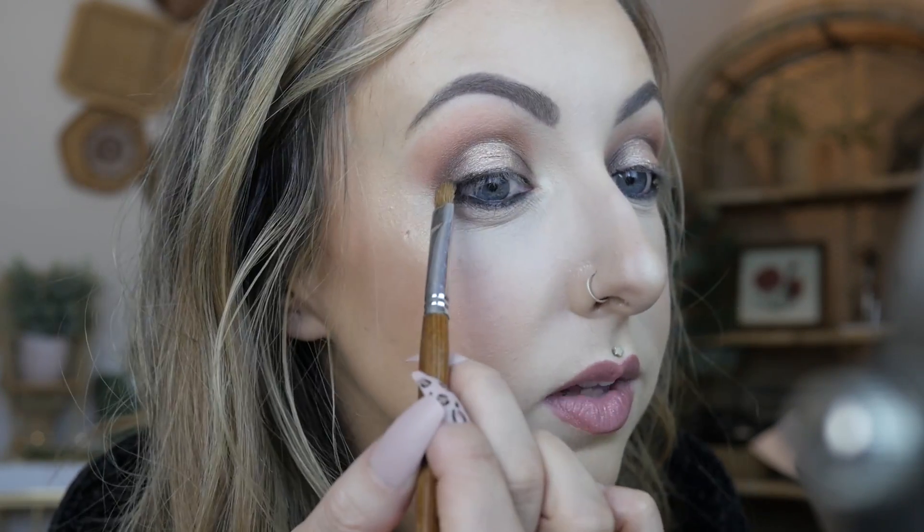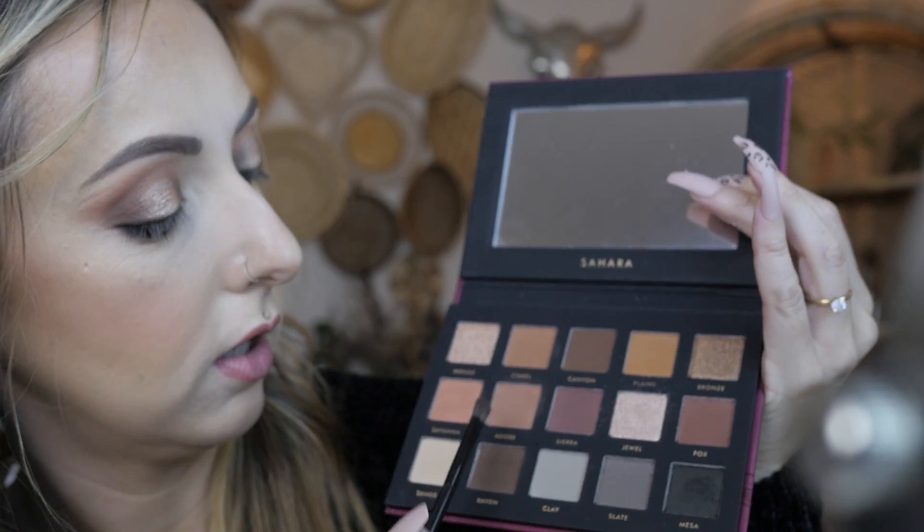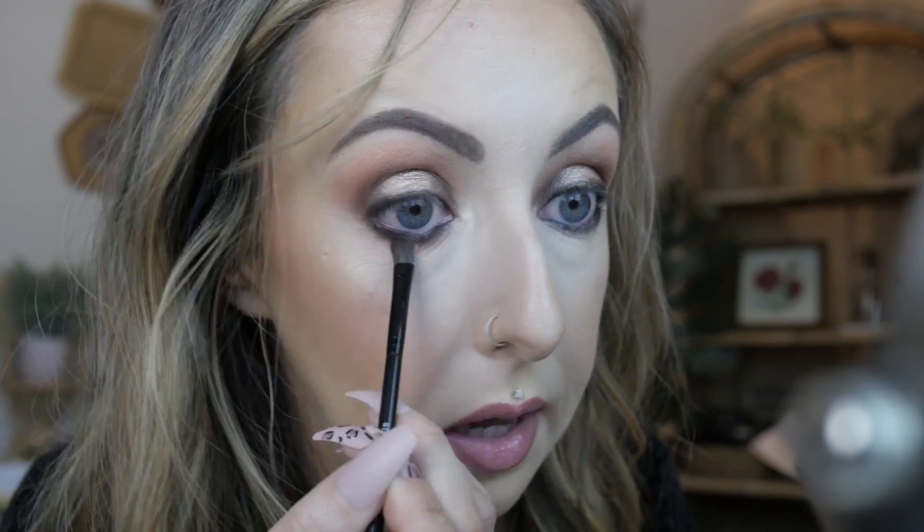Just being really careful with this black color and leaving it right next to my lash line. I like that — that's really nice. I just want to add a little bit of color right next to that black, so I'm going in with the color Adobe and kissing that right next to the black.